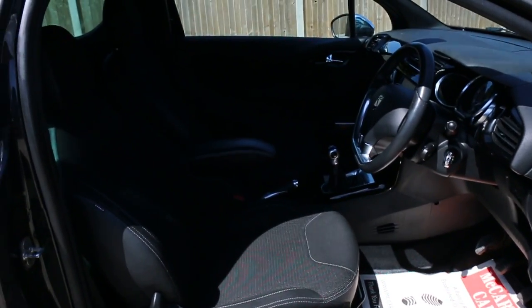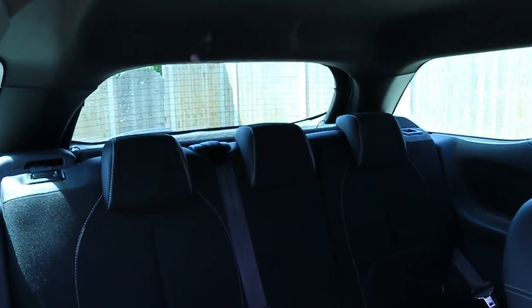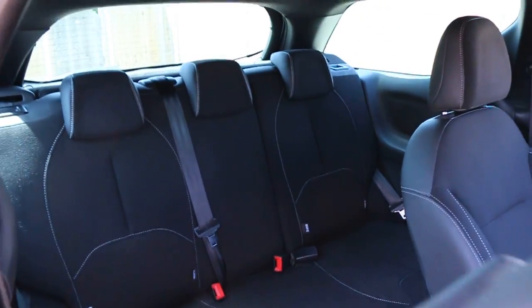The interior features plug velour upholstery, side and front airbags, five headrests, ISOFIX, and charlestick preparation.